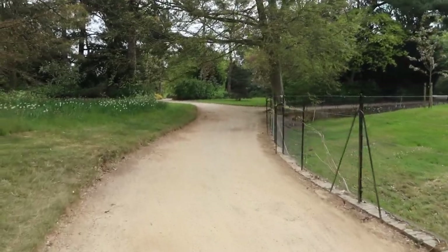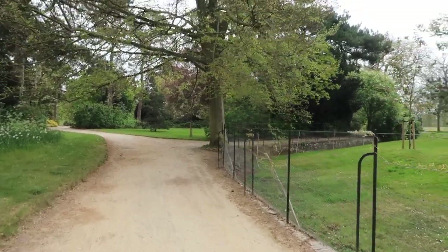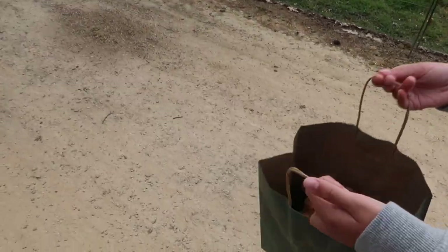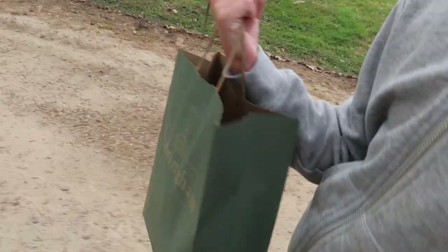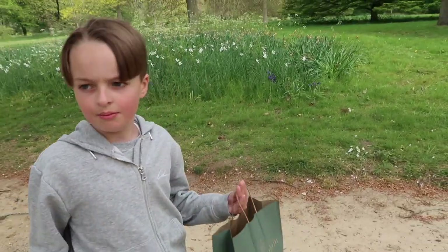So we just entered the gardens — it's about a 10-minute walk to the house. It's lovely, so quiet isn't it Atticus? Do you want to show them what you've just purchased from the gift shop? He just purchased a Sandringham bear, it's really nice. Atticus has a bear for every place we go to, don't you darling.